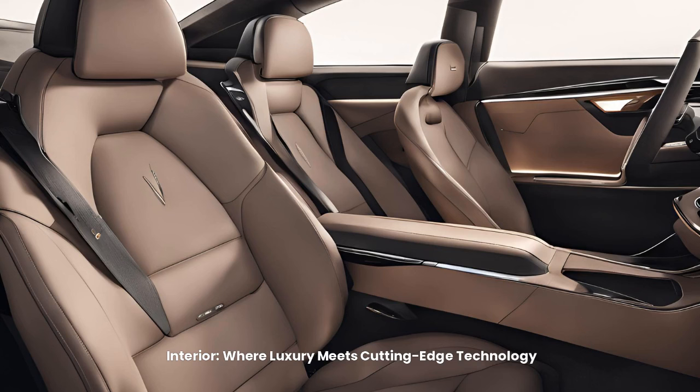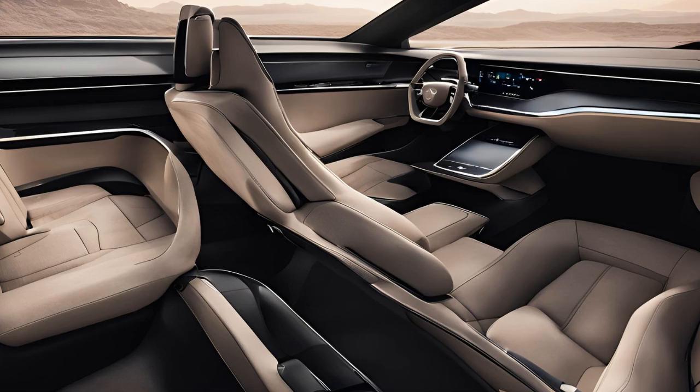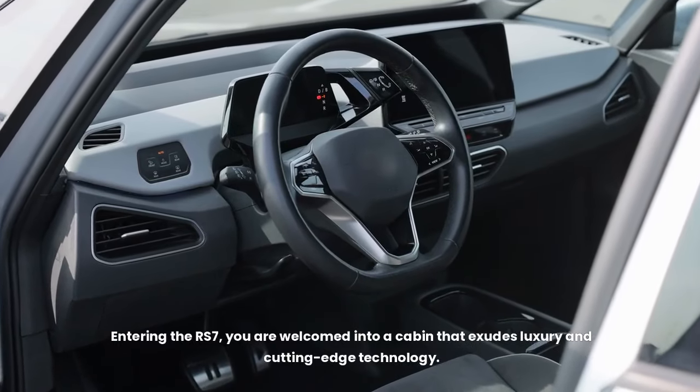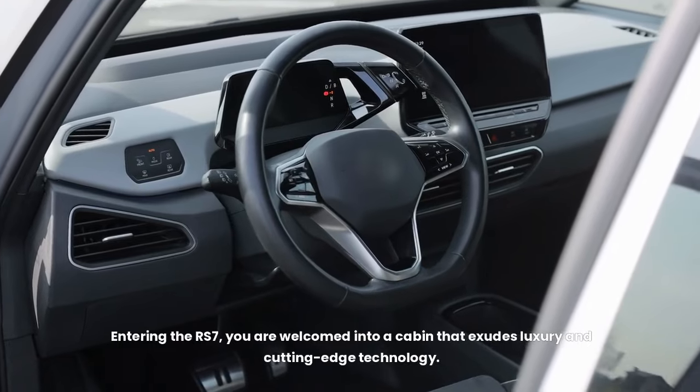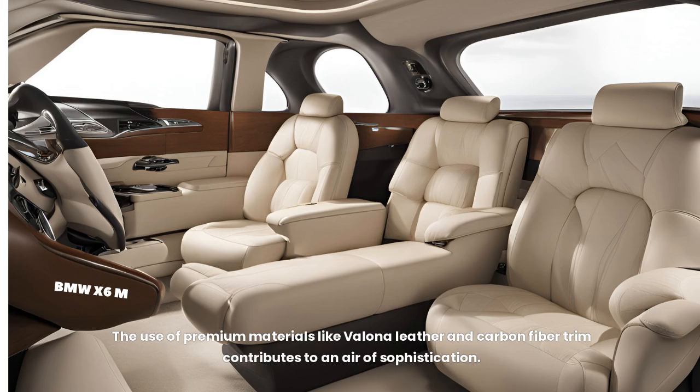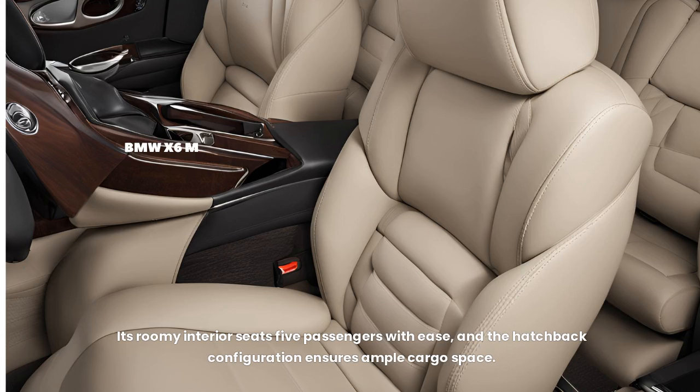Interior — where luxury meets cutting-edge technology. Entering the RS7, you are welcomed into a cabin that exudes luxury and cutting-edge technology. The use of premium materials like Valona leather and carbon fiber trim contributes to an air of sophistication. Its roomy interior seats five passengers with ease, and the hatchback configuration ensures ample cargo space.